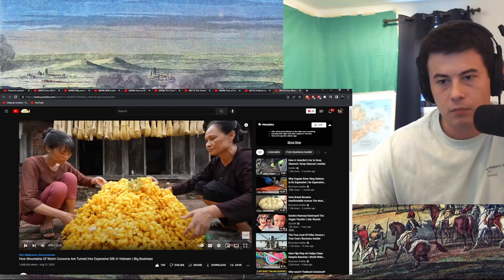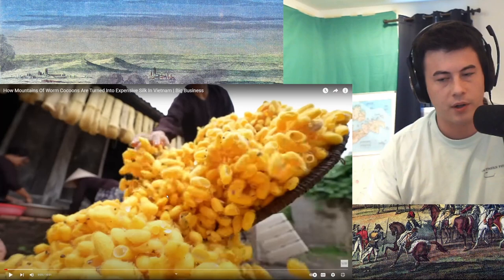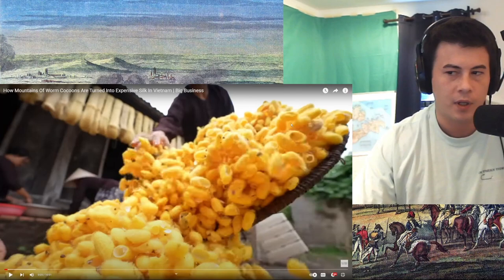Each of these cocoons holds almost a thousand feet of silk. This is always a secret and it was a very coveted product by Europeans. It's going to be a cool experience, kind of historically, to learn how silk was made since it was such a secret process for so long.